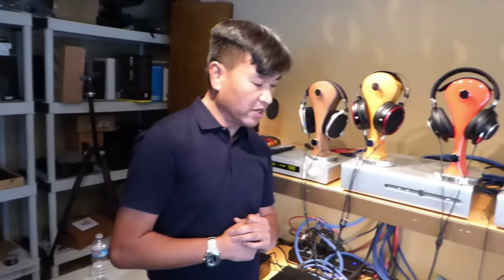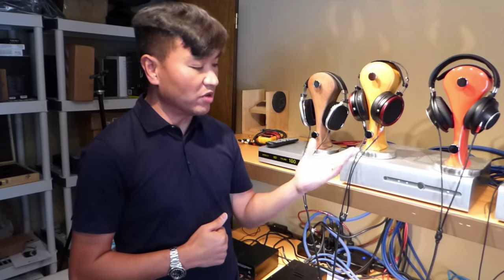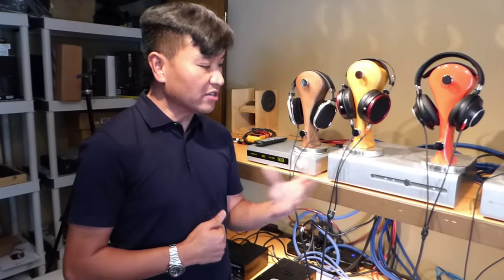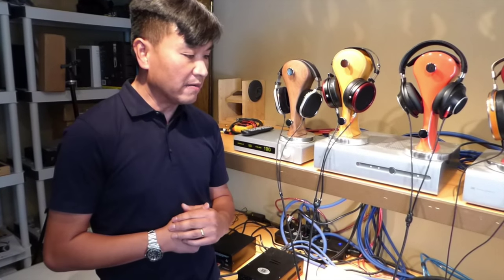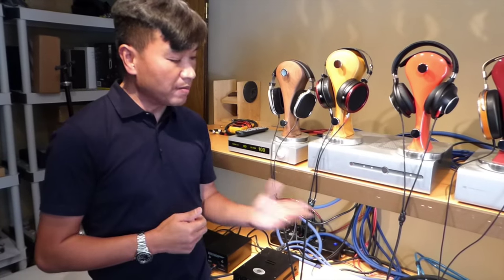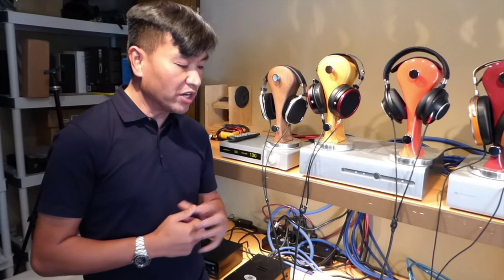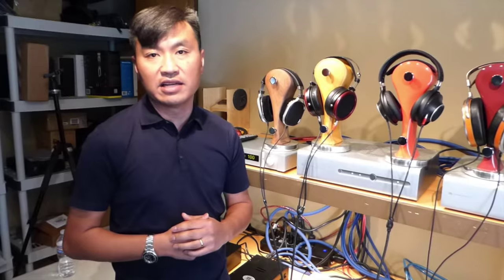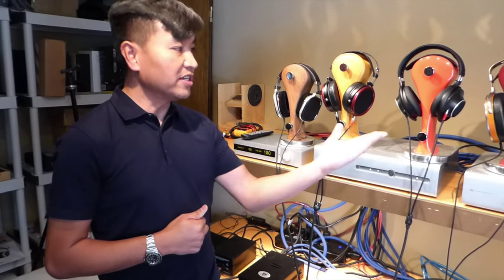The HeadAmp GSX Mark II — I've had experience with this amp and kind of knew what it would sound like coming in. But surprisingly, it sounded better than I recalled. It paired best with the HE1000s. The HE1000 has a tendency to sound soft, while this amp has a tendency to sound very authoritative and upfront, and the two balanced very well together. The tightest grip, the authority it has — it was second to none.